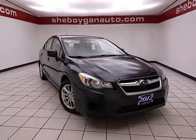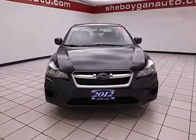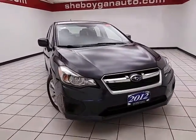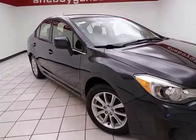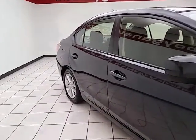Welcome to Chibokan Chevrolet Chrysler Center. Today's special is the 2012 Subaru Impreza Premium all-wheel drive, stock number Z4526X. This Impreza has 72,000 miles and comes with a clean AutoCheck history report. Dark gray metallic in color.